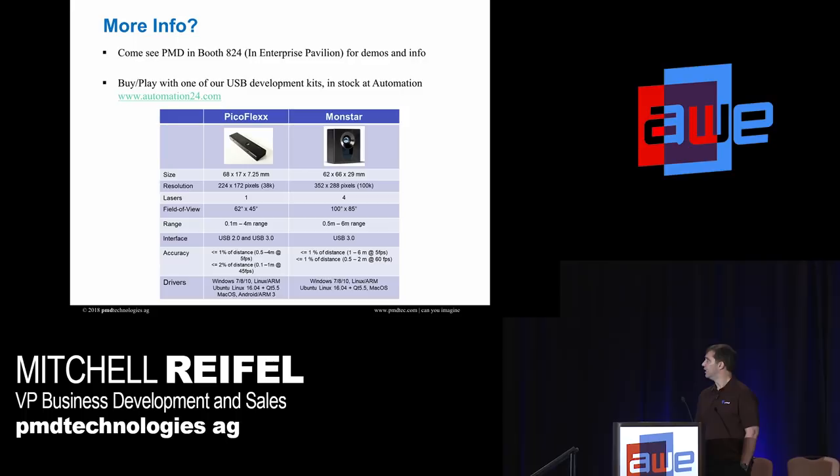If you want more information, we're at booth 824. We work with OEMs but also have development kits that anyone can buy. This one is closest to what the selfie module would be, and this one is more powerful, more for a full AR/VR experience. Both are available through our distributor, Automation24.